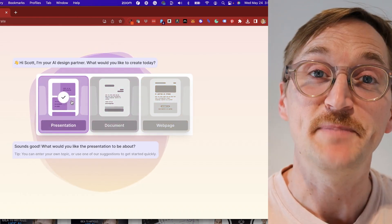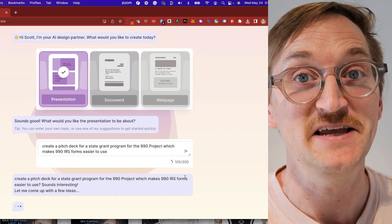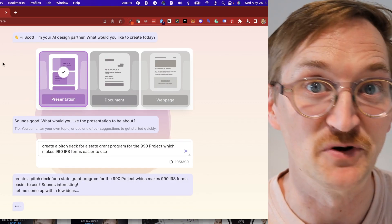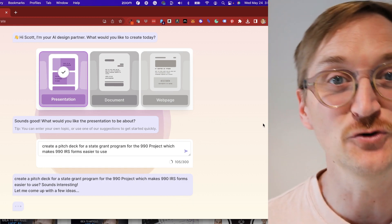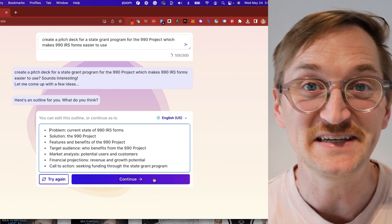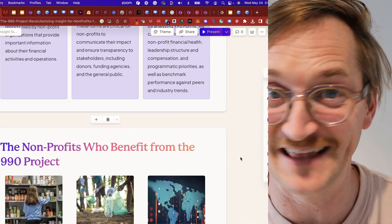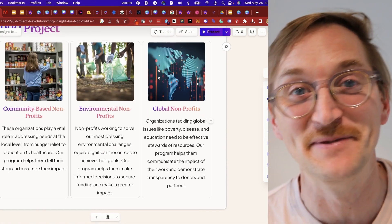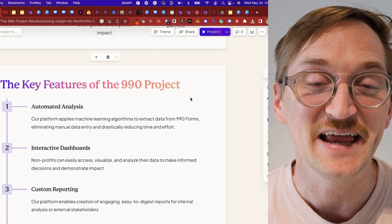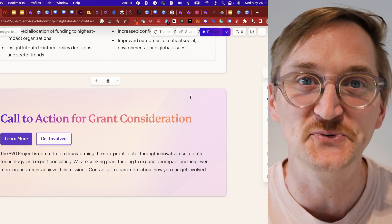I simply ask: create a pitch deck for a grant program for the 990 Project, which makes 990 IRS forms easier to use. In just a few moments, Gamma creates an entire slideshow for me. And as you can see, this is gorgeous. It went ahead and gave examples that I didn't provide any clue about — it figured out the type of organization. It gives slides that show the benefits, and it has a great flow. What AI is really doing is setting out the outline we could or should follow to make a great presentation.